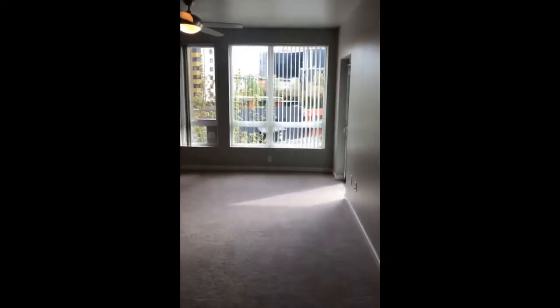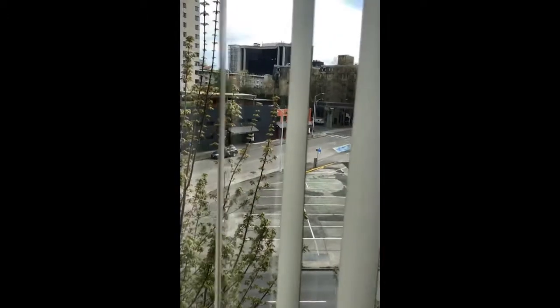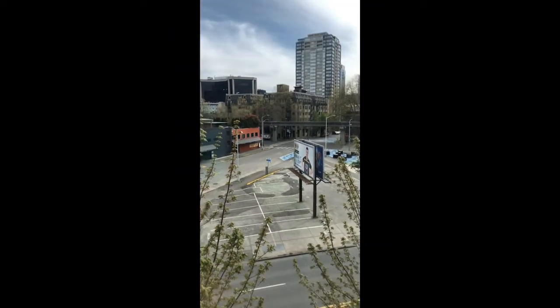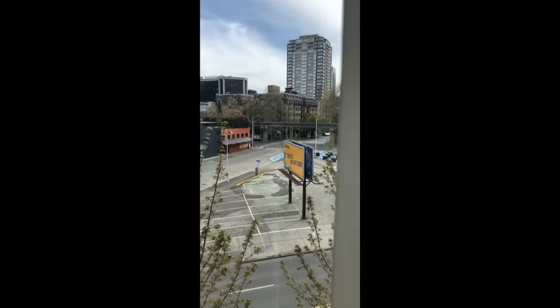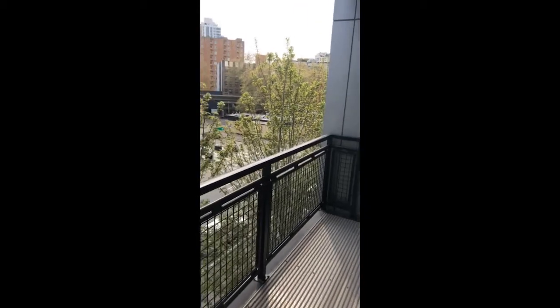Let's check out our view here. This particular home has a monorail view — reminds me like you're in New York City. Look at that. You have your private balcony. Look at how spacious that is. And of course, who doesn't like greenery?